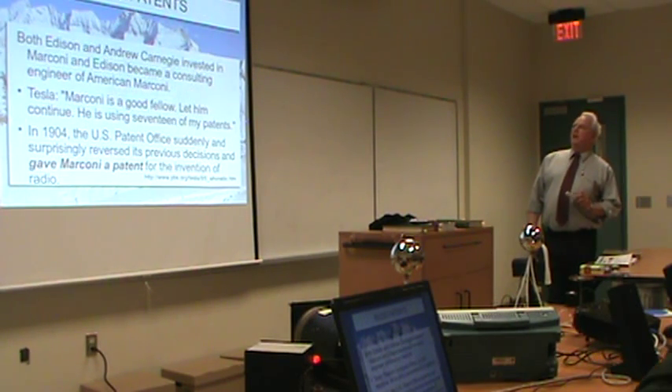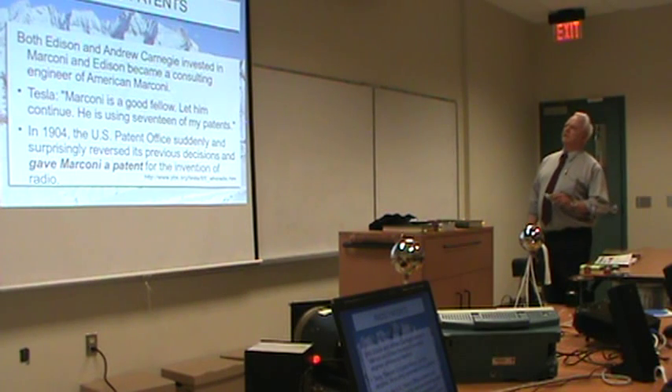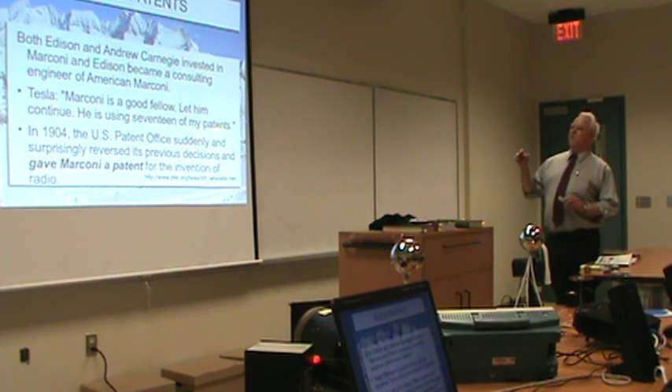Edison and Andrew Carnegie invested in Marconi's work; Edison became a consulting engineer. At the time Tesla said Marconi was using 17 of his patents. In 1904, the US patent office said, 'Okay, Marconi's the inventor of radio.'